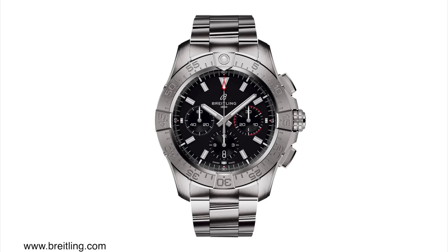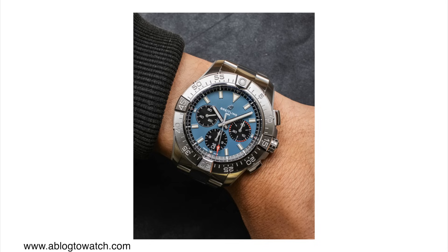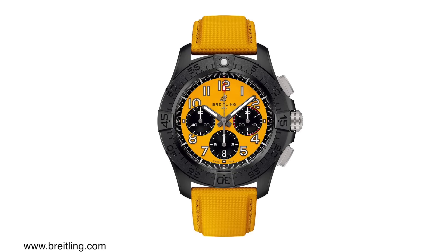These movements are great — COSC-certified with a vertical clutch architecture, a 4 Hz beat rate, and 70 hours of power reserve. The price is a bit expensive: the ones on strap cost about $8,000 and on bracelet $8,250. On top of the stainless steel Chronographs, there are also two ceramic versions which actually look even better. I think the black one is my favorite, but there's also a yellow dial option. These watches have exactly the same specs but come in ceramic cases, making them a little more expensive at $9,000.